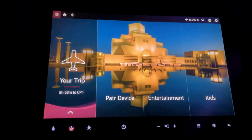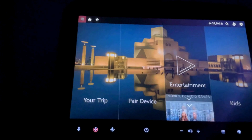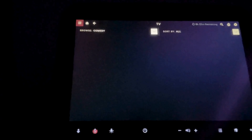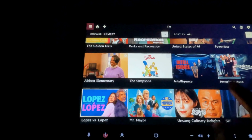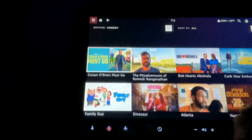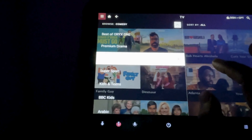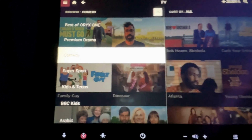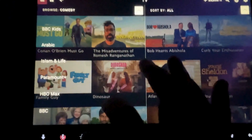Qatar Airways offers a fantastic in-flight entertainment experience with their Oryx-1 system, featuring over 8,500 entertainment options. This extensive library includes a wide variety of international films and TV shows, ensuring there's something for everyone. Notably, they provide many Indian-language movies, making it a great choice for elders who appreciate familiar content. With its diverse range of options, Qatar's entertainment system makes long-haul journeys enjoyable for passengers of all ages.